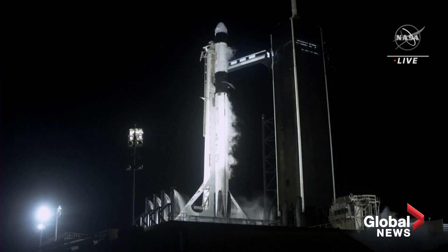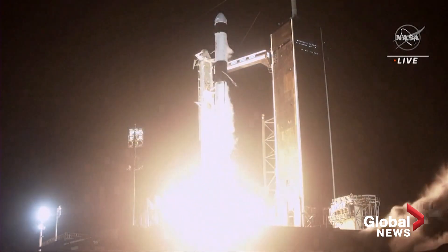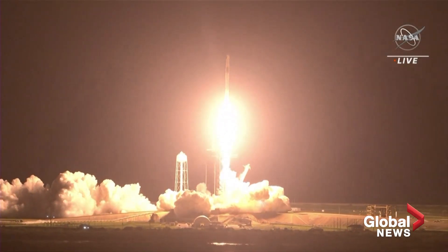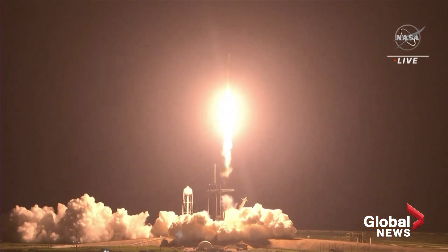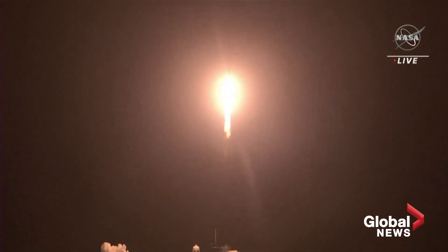Five, four, three, two, one, zero. Mission and liftoff! We've got Speed, Endeavour, and Crew-2. Copy, 1 Alpha. Endeavour launches once again — four astronauts from three countries on Crew-2, now making their way to the one and only International Space Station.